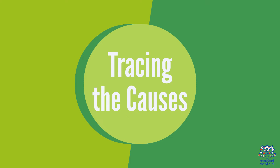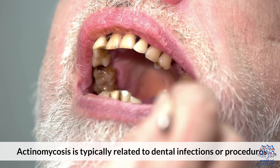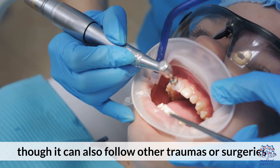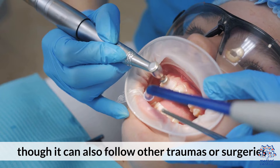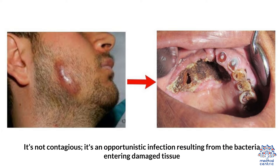3. Tracing the Causes. Actinomycosis is typically related to dental infections or procedures, though it can also follow other traumas or surgeries. It's not contagious — it's an opportunistic infection resulting from the bacteria entering damaged tissue.